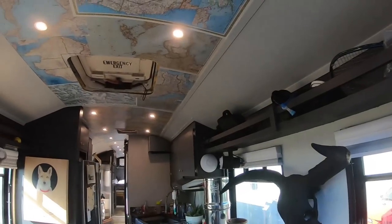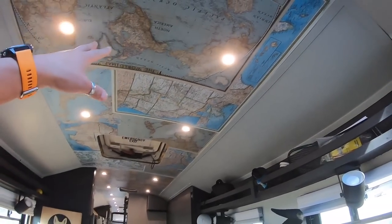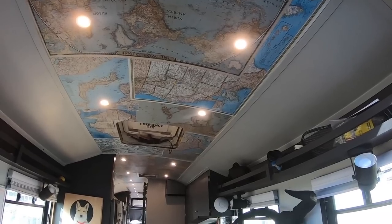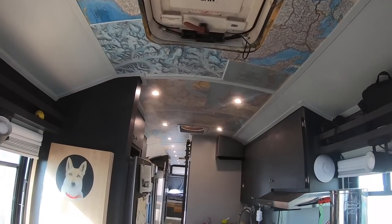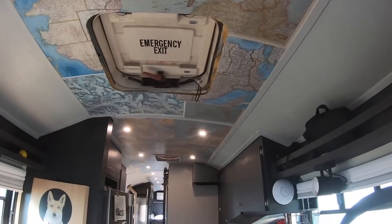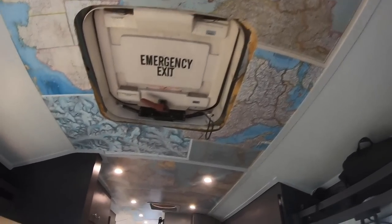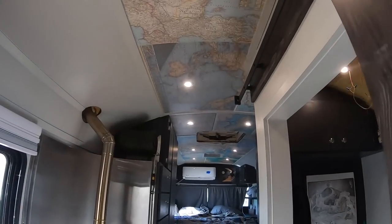Today is a pretty big update because for the first time I actually have a ceiling in the school bus. It ended up turning out way better than anticipated. These are all the vintage maps — not all of them, but a big portion — that Wes went through and mod podged to the ceiling. When I first started looking at the maps I was a little concerned that the color would be overwhelming and wouldn't blend well, but being that we went with that gray paint on the side it just looks awesome.